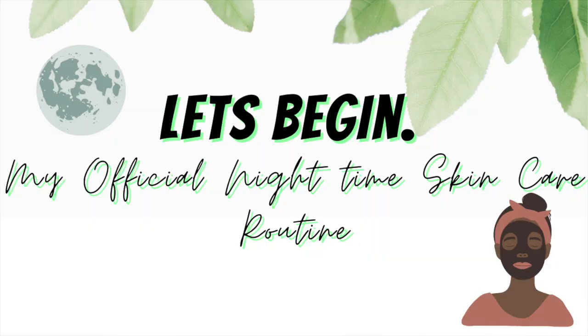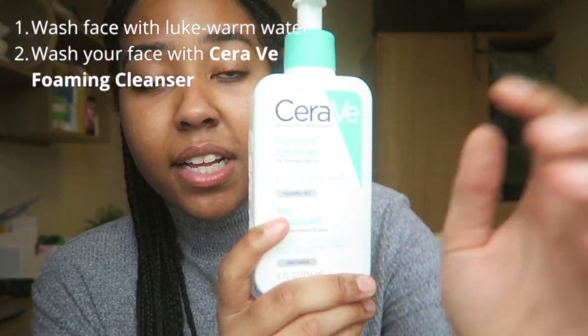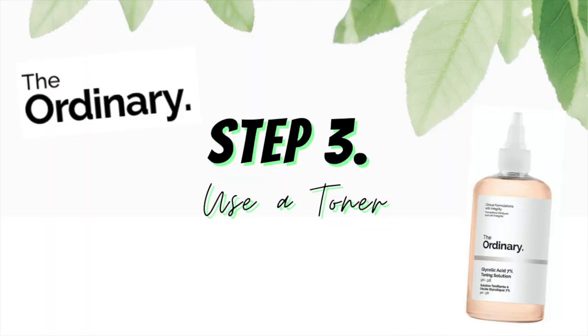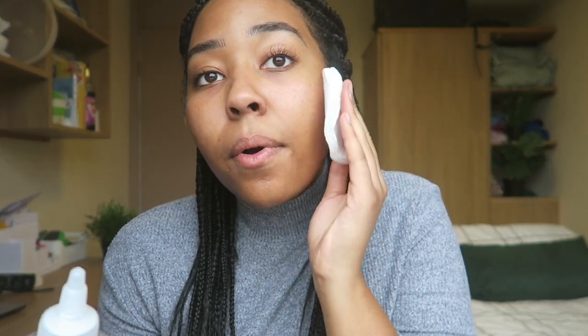For my nighttime skincare routine, we start off the same way: wash my face with lukewarm water, then go in with the CeraVe Foaming Cleanser once again. Wipe that off with lukewarm water. After that, I go in with a toner — I like to use The Ordinary Glycolic Acid toner. I'll use a soft cotton wool pad, pop some of this on there, and wipe it on the face in a gentle motion.